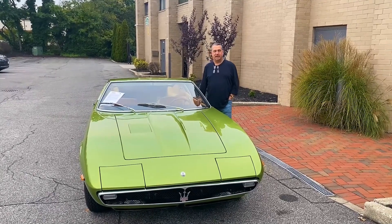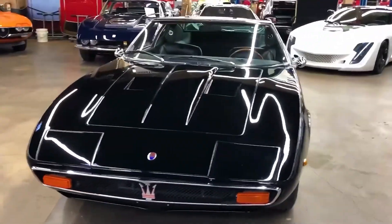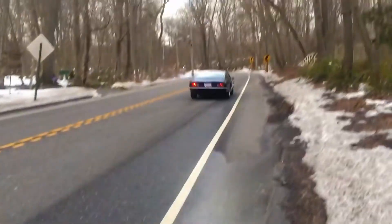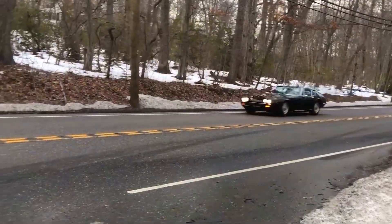The Italian GT-class sports car Maserati Ghibli made its debut in 1966 at the Turin Motor Show. The Ghibli I generation had two body modifications: a coupe and a spider convertible. In those years, it was the most popular Maserati model, competing with such giants as Ferrari Daytona and Lamborghini Muira.